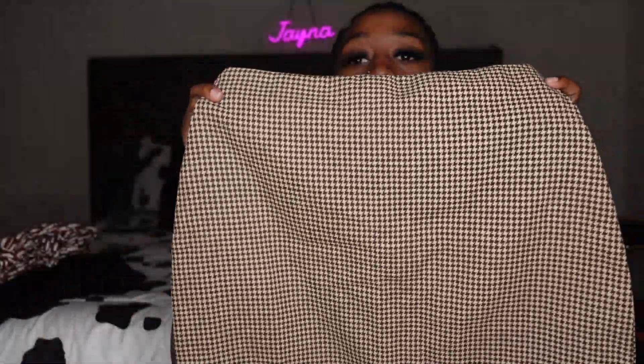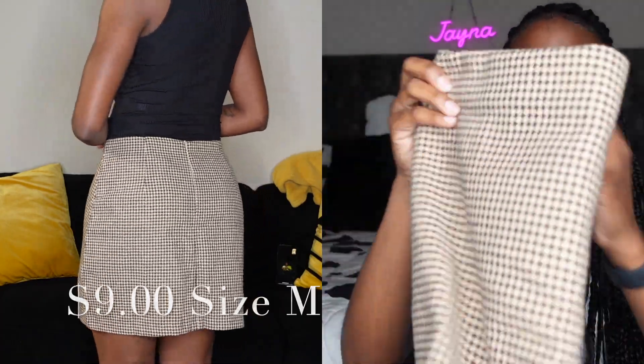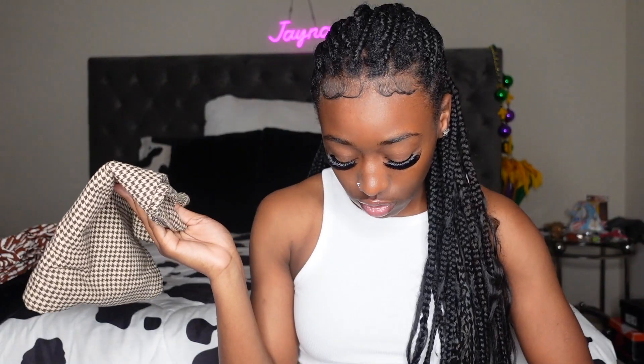The next item I got is this skirt — just this simple skirt. It's kind of giving like a trench coat type of look, you know, with some stockings. Very professional.